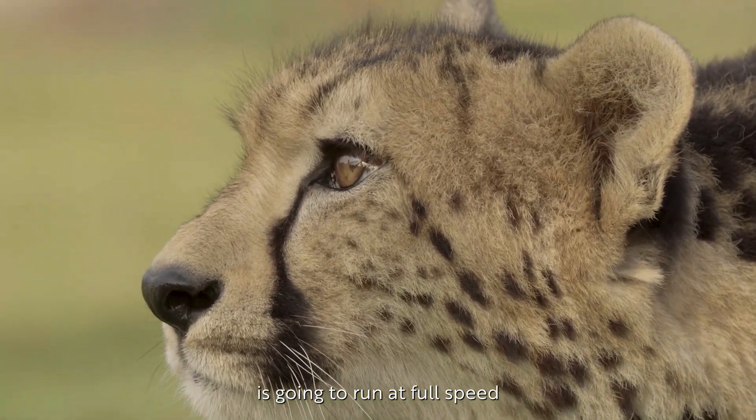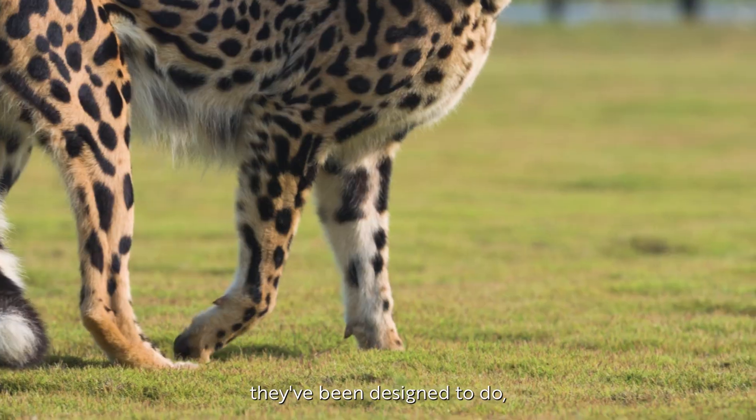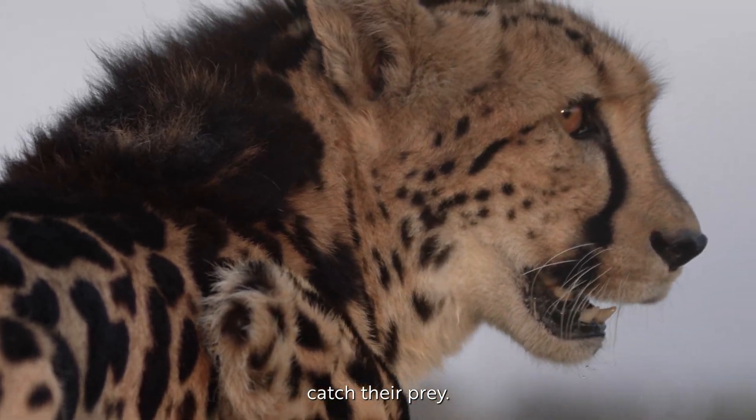The world's fastest mammal is going to run at full speed and do what they've been designed to do — run at incredible speeds in order to catch their prey.